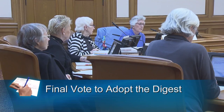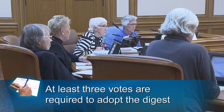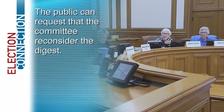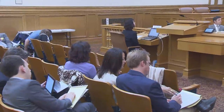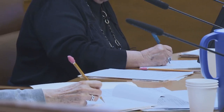I move that we adopt the measure. At least three members must agree to adopt the Digest. I second the motion. All in favor? Aye. The public then has 24 hours to request that the committee reconsider the Digest by submitting a written request for reconsideration to the Department of Elections. The following week, the committee meets publicly to discuss these appeals, takes public comment, and decides whether to amend the Digest. Then the committee votes to adopt the final Digest.